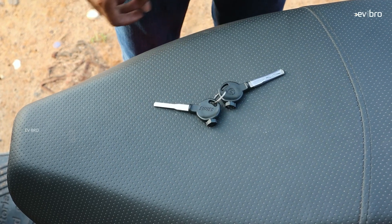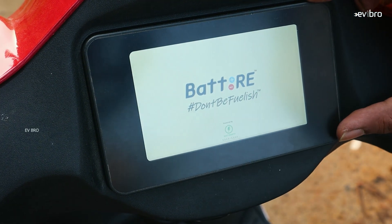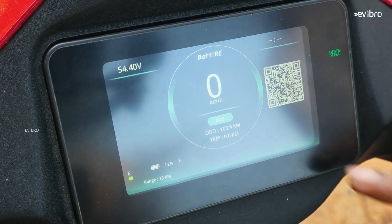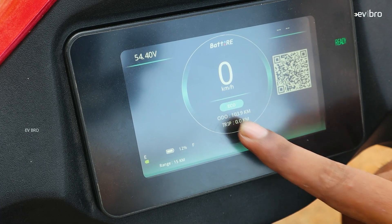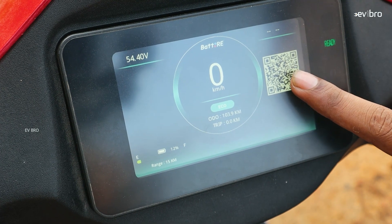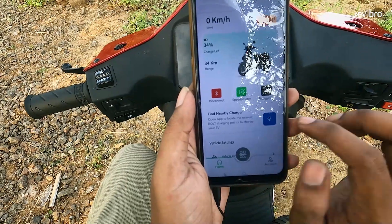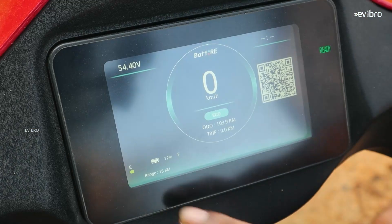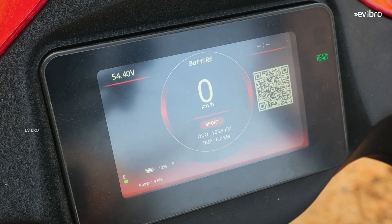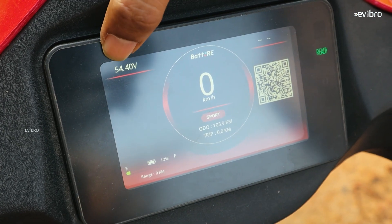This is the key you get with the Battery Story — a normal key but with connectivity options. Once on the scooter, the digital instrument cluster initially shows park mode. Pressing the power button enters eco mode. The display shows speedometer, odometer, trip meter reading, and a QR code for connectivity. On the bottom left you can see the different modes — eco, comfort, and sports — and the range varies by mode. The current battery voltage is also displayed.